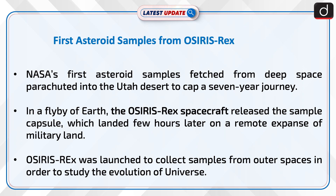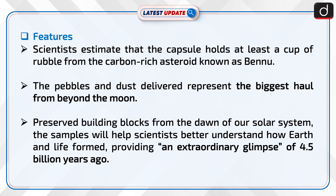OSIRIS-REx was launched to collect samples from outer space in order to study the evolution of the universe. Let us now look into its features.